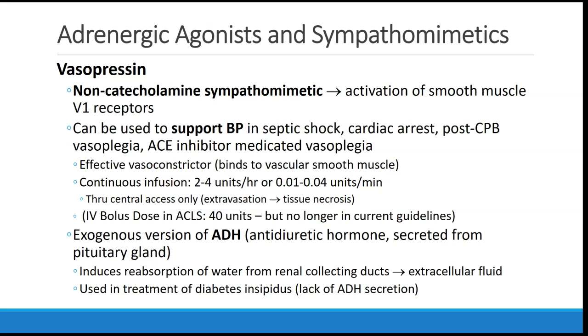Historically, vasopressin was part of the ACLS protocol, where a 40-unit bolus was given in pulseless arrest, though it's no longer in the most current guidelines. Vasopressin is essentially an exogenous version of ADH — antidiuretic hormone — which is secreted from the pituitary gland. It causes water to be reabsorbed from the renal collecting ducts into the extracellular fluid, and can also be used in the treatment of diabetes insipidus in patients who lack secretion of ADH.